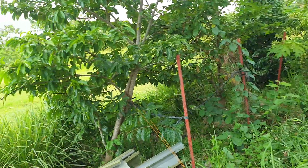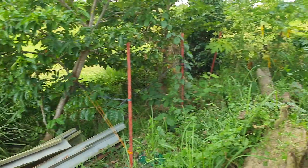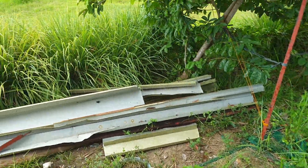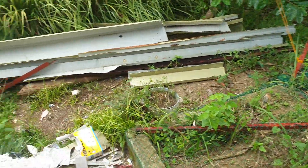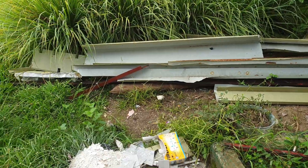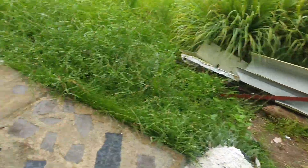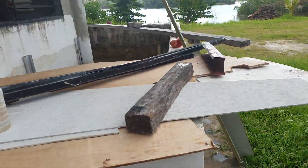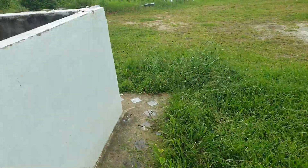Okay guys, that's all the update of our papaya and other fruits here. Look at that — it's all damaged by Odette, we have so many things to clear here. We have to clean all of this up.